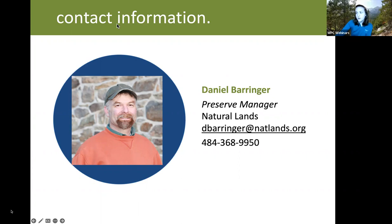A comment from Joseph: a methylated seed oil, or MSO, added to a foliar spray can help a lot with the thick cuticle of English ivy. Agreed.